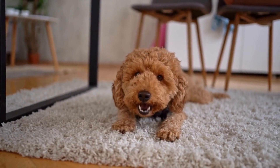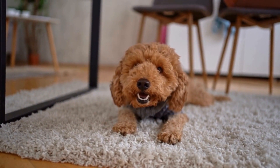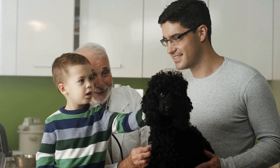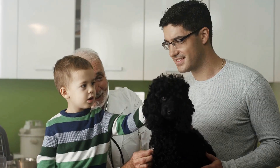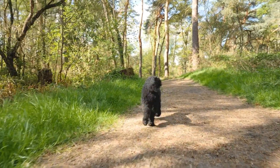Four: Gradually increase difficulty. Once your poodle has mastered the basic commands, you can start introducing more advanced tasks. Gradually increase the difficulty of the commands, such as adding distractions or asking your poodle to perform commands from a distance. This will challenge your poodle's obedience skills and prevent boredom.